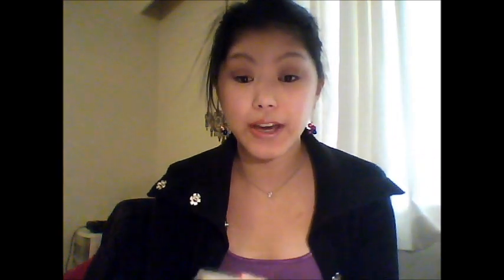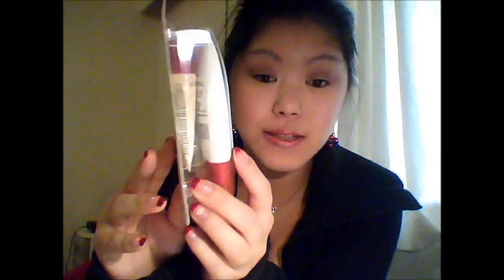I got two foundation things. This is Almay's Smart Shade Anti-Aging one in light — it comes with a concealer, and this one's for my mom as a Christmas gift. She's not really big into foundations, but this doesn't give much coverage; it's almost like a tinted moisturizer but a little better than tinted moisturizer, so I thought she could try it out.